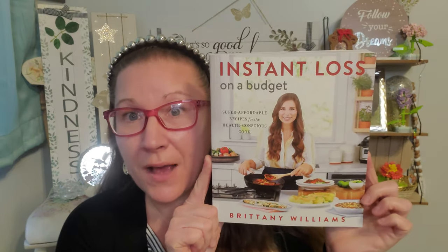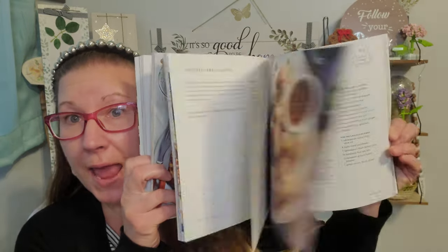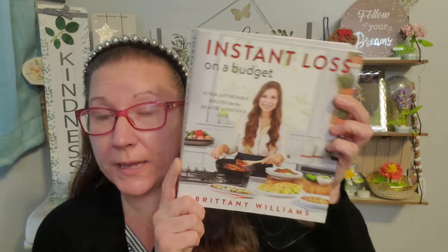Now I'm going to show you some amazing books. The kids, Isaiah and Cindy, love to cook, and I've picked up some of the coolest cookbooks from the Dollar Tree over the years. Here are two more that I am obsessed with. This is Instant Loss on a Budget: Super Affordable Recipes for the Health Conscious Cook. It's a paperback book but beautiful, nice quality — look at how thick it is. This book originally went for $24.99. It has amazing recipes and so many ideas for healthy eating. I think the kids are going to absolutely love it.